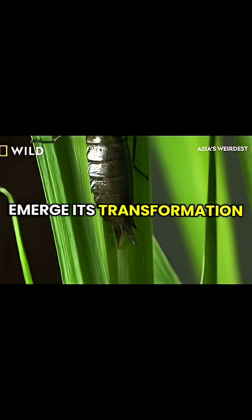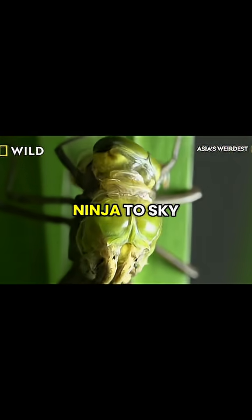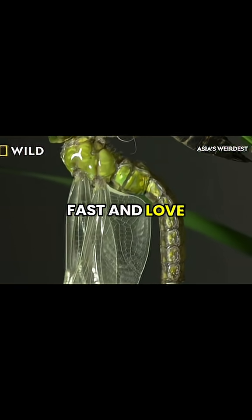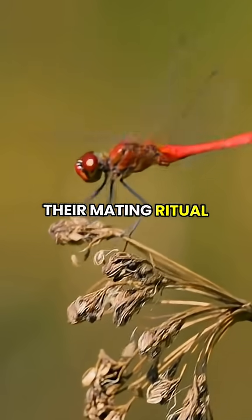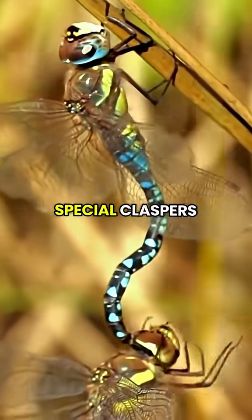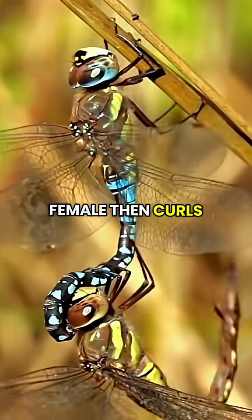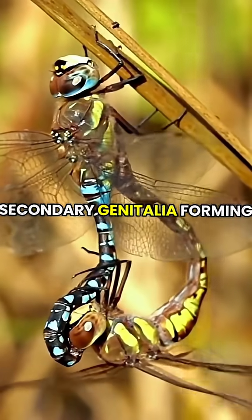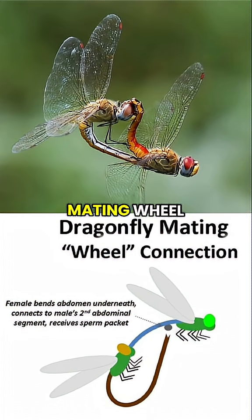When they finally emerge, it's transformation time. From water ninja to sky warrior, adult dragonflies live fast and love wild. Their mating ritual is legendary. The male grabs the female behind the head with special claspers. The female then curls her body to connect with the male's secondary genitalia, forming a heart-shaped mating wheel — one of nature's coolest moves.